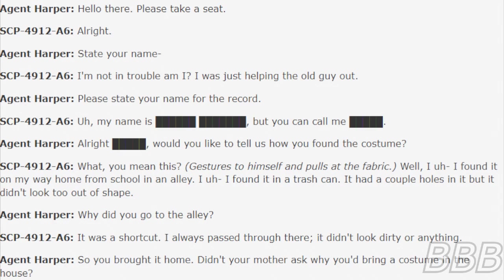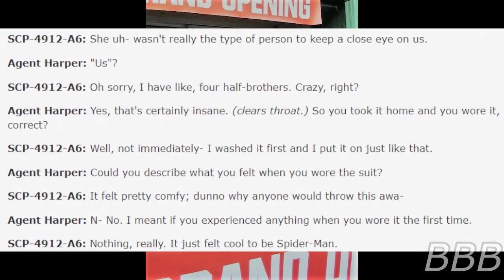Harper: Why did you go to the alley? A6: It was a shortcut. I always passed through there. It didn't look dirty or anything. Harper: So you brought it home. Then your mother asked you why you brought a costume in the house? A6: She wasn't the type of person to keep a close eye on us.